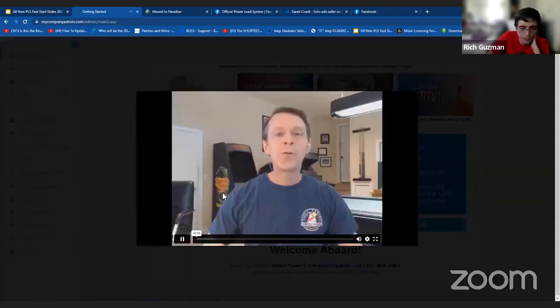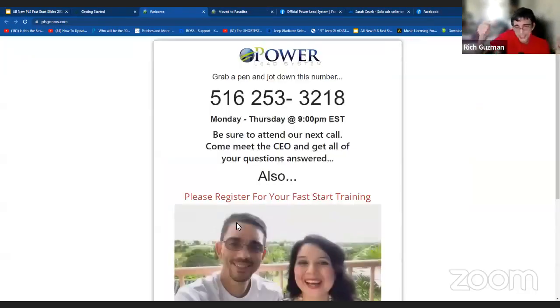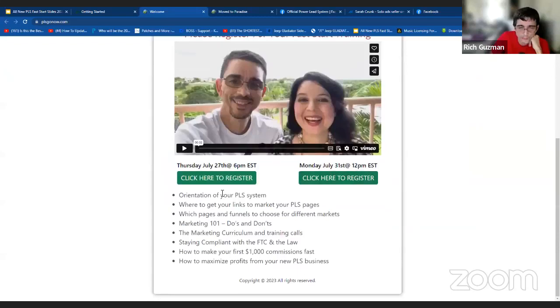So we click on that and you can see right there, there's the video. Now over here at the bottom of that video, you can see register for this Fast Start Training, which we do every Monday and Thursday — Thursday at 6 p.m. and Monday at 12 p.m. Eastern Standard Time. You can register for that right here.